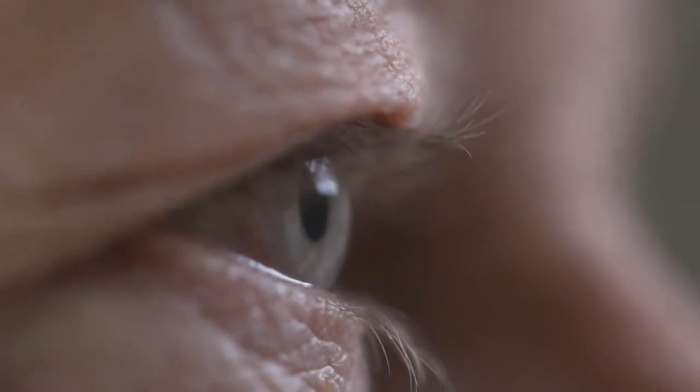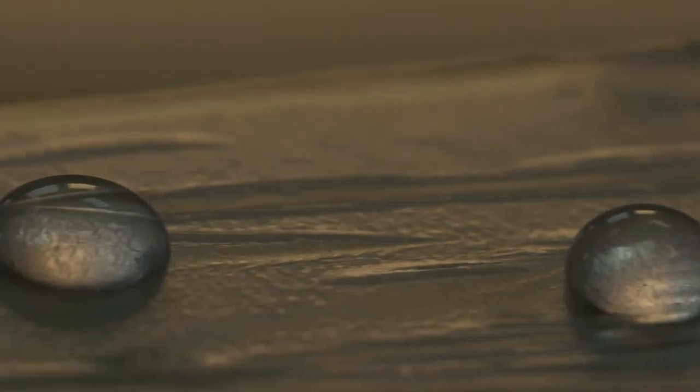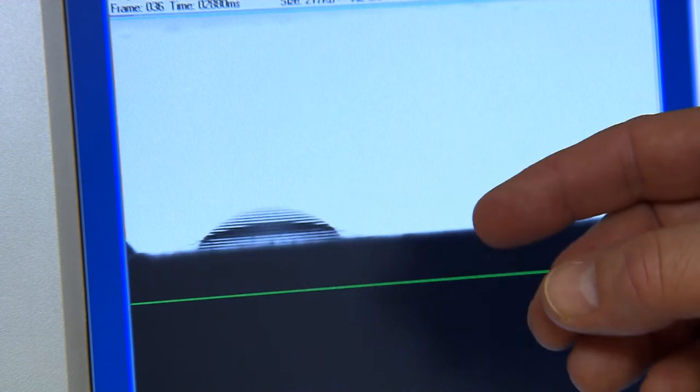The liquid lens works a little bit like an eye which is pulled by muscles, but it's a little different — you have a drop of water which is pulled by electric voltage. The new thing is that you can change the shape of this drop to make focus, for instance.